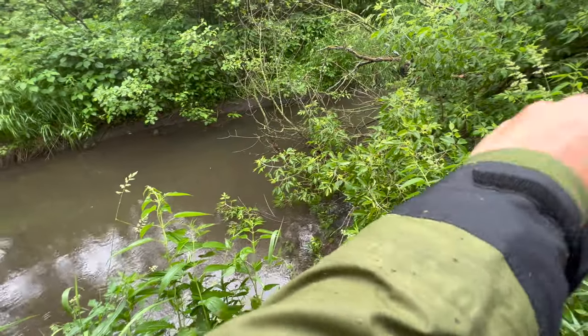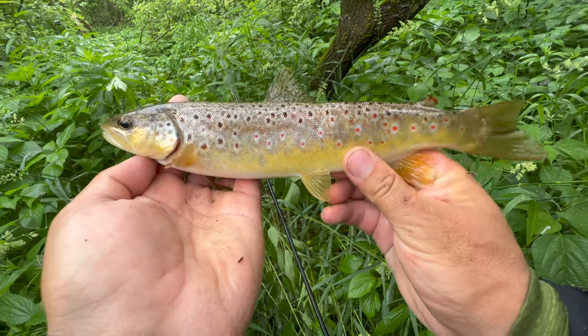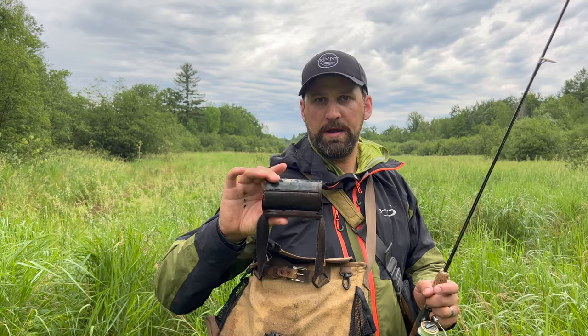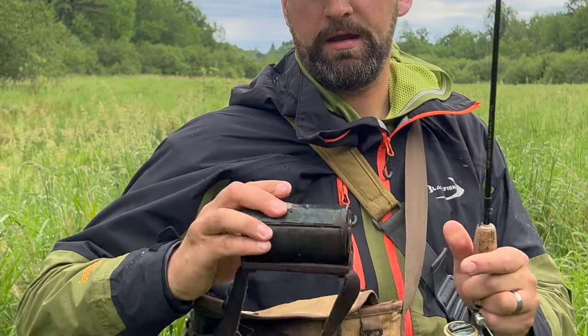If you're going after bigger browns, go up to 10 or 8-pound braid with an 8-pound mono leader and size six hooks for your crawler. A small tackle box is great to keep sinkers and hooks in. One of my best pieces of gear is a little worm can that rolls out to access your crawlers and rolls back closed — I'll leave a link in the description. That's the basics; you can catch trout anywhere with that setup.